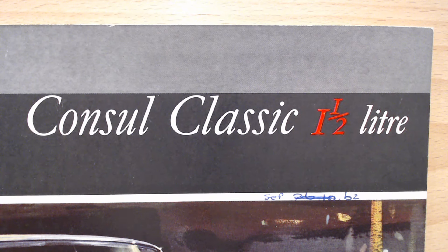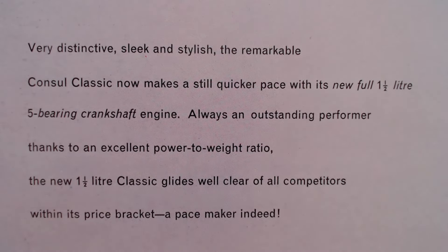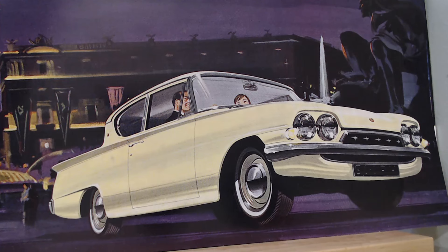Opening the first page, we've got the Consul Classic one and a half litre from Ford with a description and another nice drawn image. The text reads: 'Very distinctive, sleek and stylish, the remarkable Consul Classic now makes a still quicker pace with the new full one and a half litre five bearing crankshaft engine. Always an outstanding performer thanks to an excellent power-to-weight ratio, the new one and a half litre Classic glides well clear of all competitors within its price bracket — a pace maker indeed.' There's a lovely drawn image of a two-door version in a light yellow colour with little fins on the back and white wall tires.